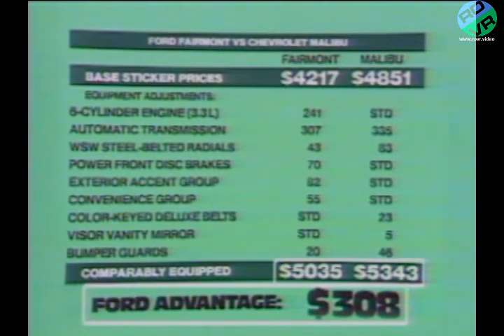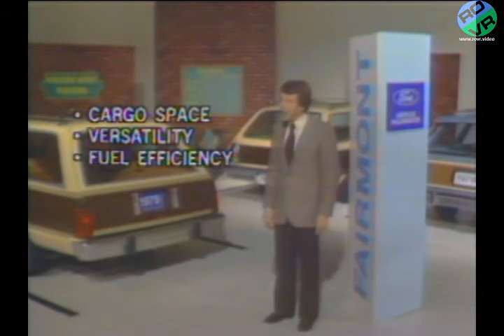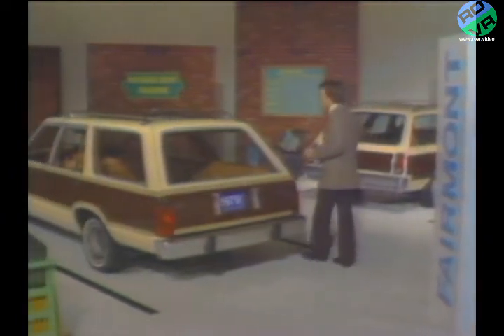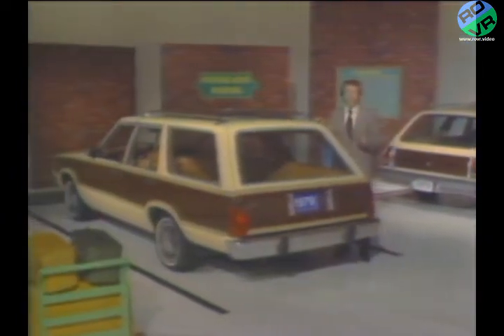After adding items like a six-cylinder engine, power front disc brakes, and the exterior accent group: cargo space, versatility, fuel efficiency, standard features, option availability, and price — all are excellent reasons why the Ford Fairmont station wagon will continue to dominate the mid-size station wagon market.